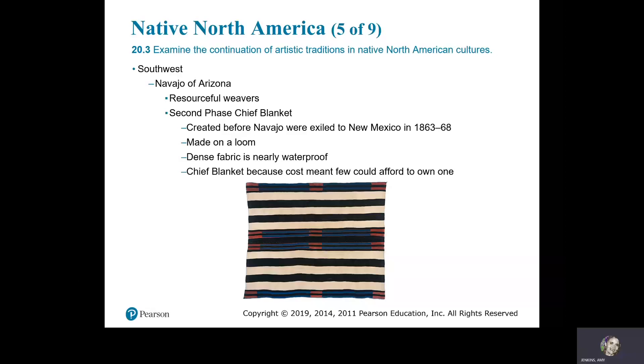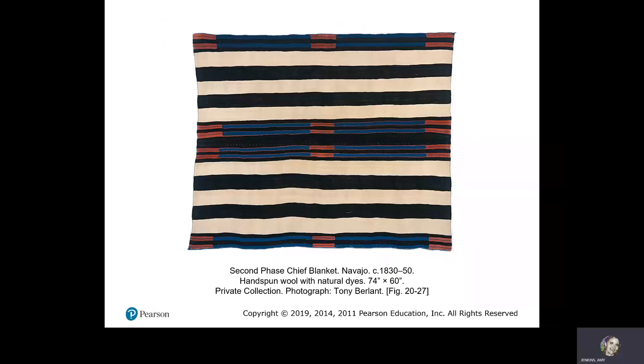In the Southwest, we have the Navajo of Arizona — resourceful weavers. There is a Second Phase Chief Blanket, created before the Navajo were exiled to New Mexico in 1863–68. Made on a loom, it is a dense fabric that is nearly waterproof. It was called 'Chief Blanket' because its cost meant few could afford to own one. Second Phase Chief Blanket, Navajo, circa 1830–50, hand-spun wool with natural dyes.